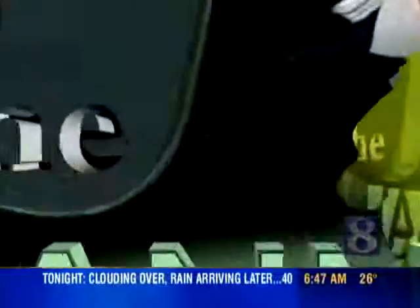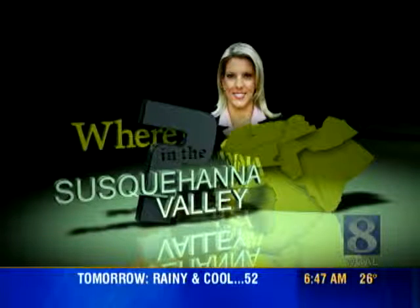Now remember, the clues can be one particular place — it could be a city, a town, a community, a borough — so all is fair in this. Now, Caitlin has been giving us clues throughout the week. Today, she's giving us her third and final hint about where she is.